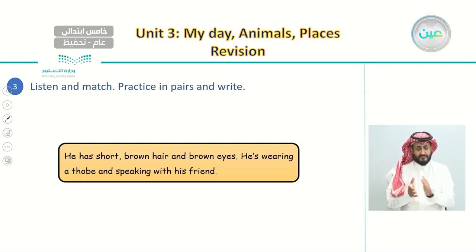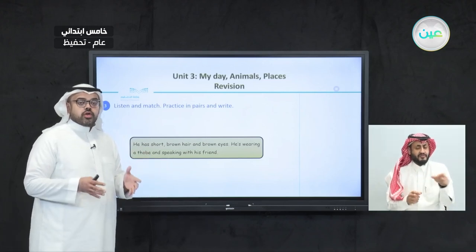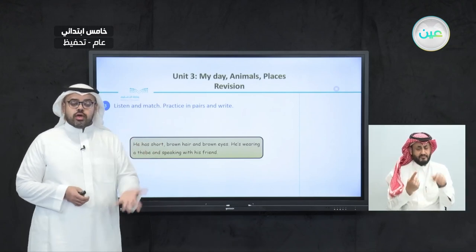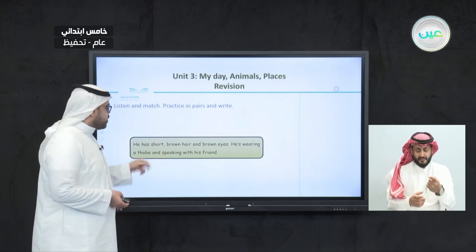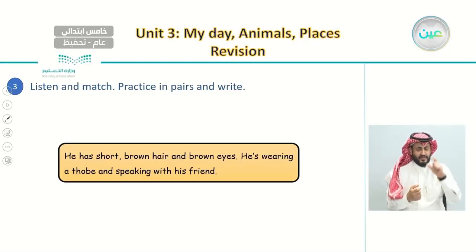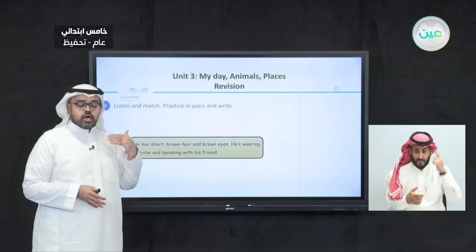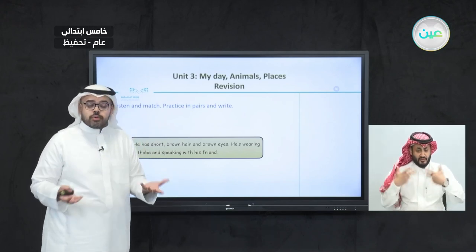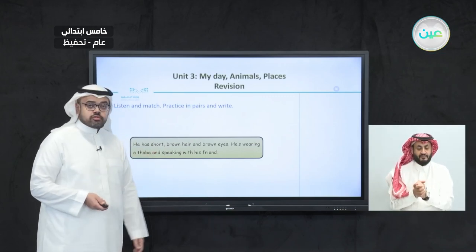In our last lesson, we learned how to describe people by their appearances. Here we have the first one, which is already answered on your book on page 23. This person has short brown hair and brown eyes. We're not only describing his hair — we're also describing his clothes. He is wearing a thobe and speaking with his friend.